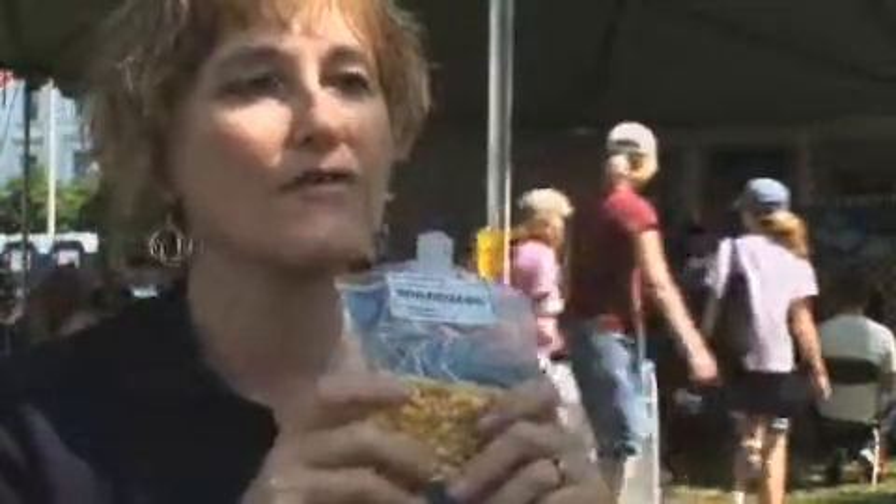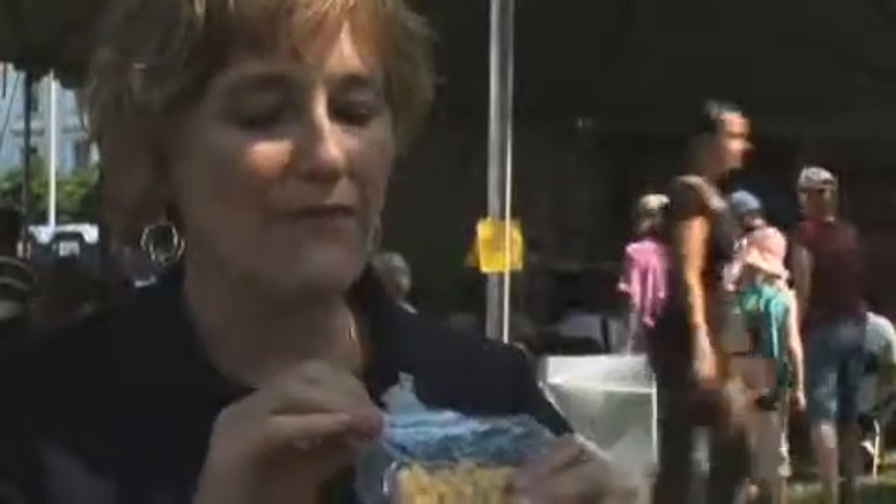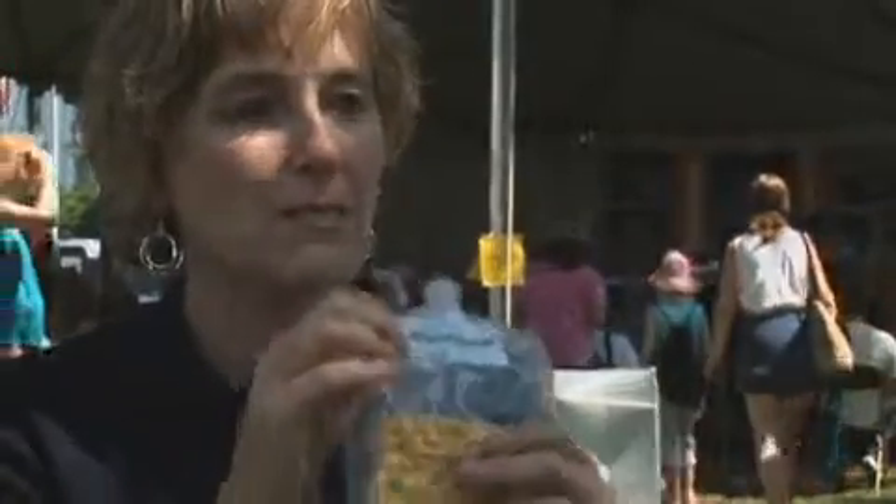And we always have the directions on the label. Because we have this up on International Space Station and we provide half the food to the station and half the food comes from Russia, we have to have our food labeled in both Russian and English. We tell them how many mils of water to add and how long to wait.